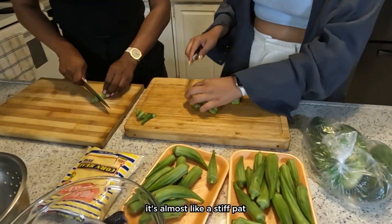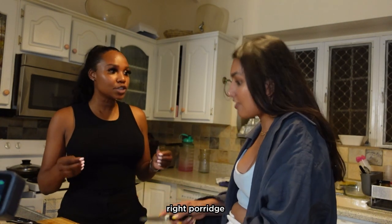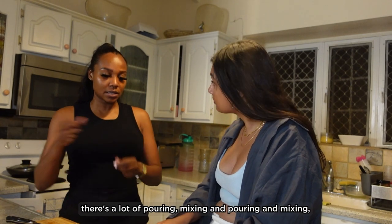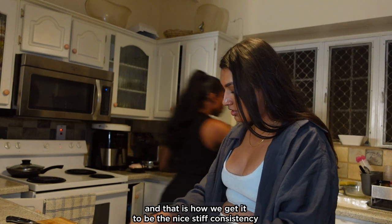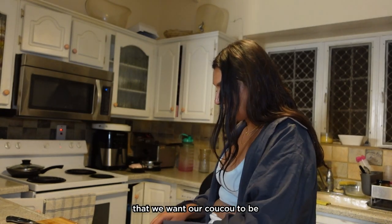So what is the food? It's almost like a stiff... like a cereal, like porridge. We use cornmeal and then we just stiffen it. There's a lot of pouring and mixing and pouring and mixing, and that is how we get it to the nice stiff consistency that we want our cuckoo to be.